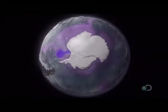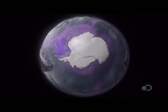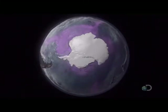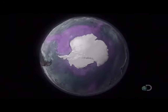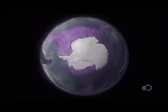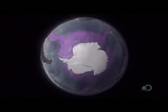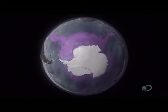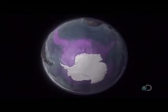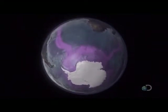This animation, using data from a group of satellites called Gochi, reveals what happens next. When combined with other measurements, it shows how the outflow from Antarctica drives water back towards the equator. A steady flow of deep, cold, salty liquid migrates northwards.